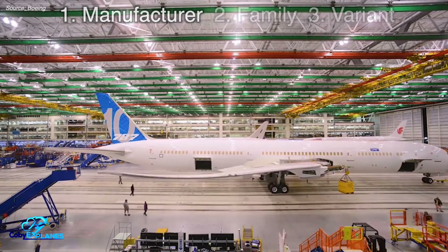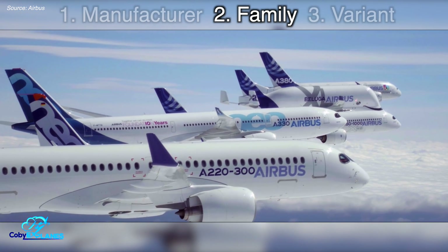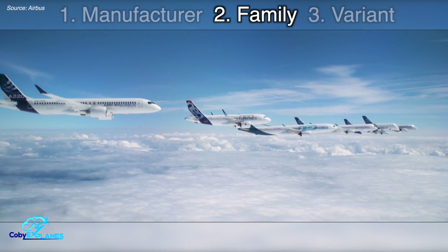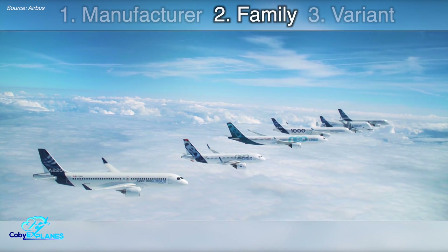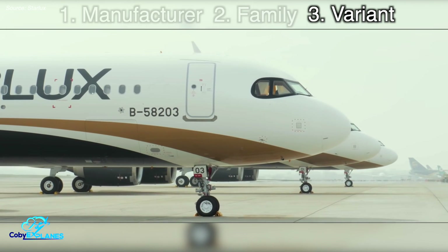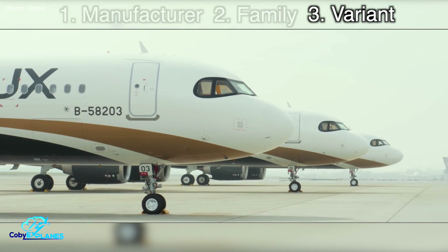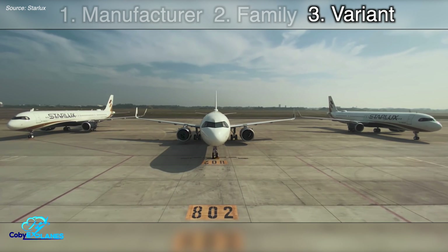Usually, that's either Boeing or Airbus. Each manufacturer develops aircraft families, which are a collection of a few planes that are very similar to one another, but very different to planes in other aircraft families. Variants within the same family look nearly identical to each other and share the majority of the same components, but differ slightly in range and capacity. For those visual learners out there, let's look at an example of how all of these terms are interconnected.